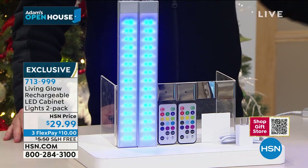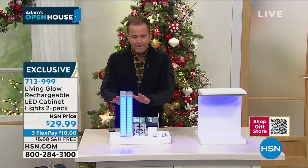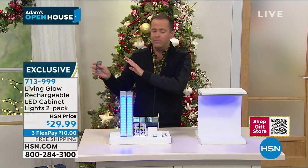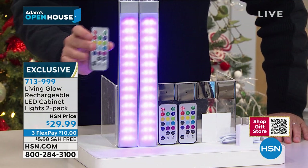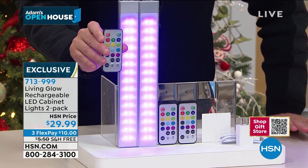This is the two-pack at $29.99 with free shipping and handling. Not only does it do white — which we use the majority of the time — it also has all the colors. Name a color, you've got it. You use the remote — you can see all the colors there. Brilliant product. You've got to try them.